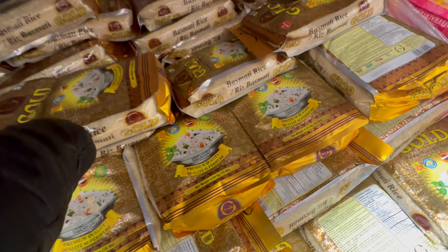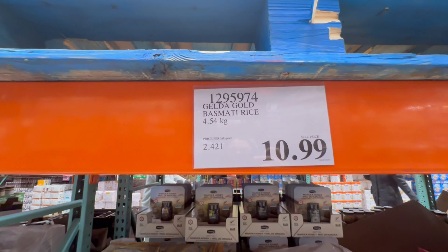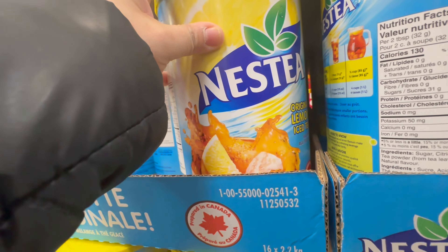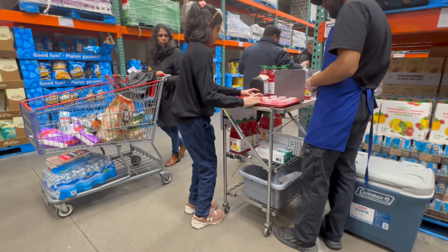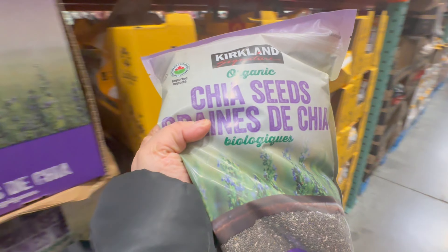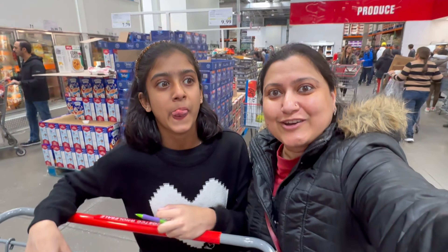At Costco you get rice — Gold Basmati Rice, which is very good, we have tried many times — and this is for $10.99 for 4.54 kg. Nestea lemon iced tea, and this is for $11.99 — not bad. Very important stuff: chia seeds, and this is a pack of 1.36 kg. The best part about Costco is you can shop and eat at the same time!